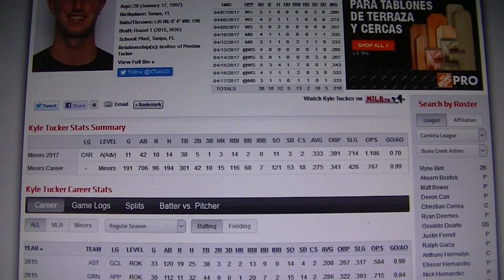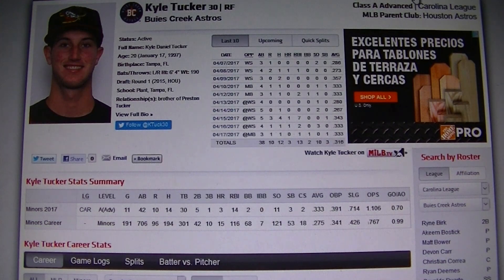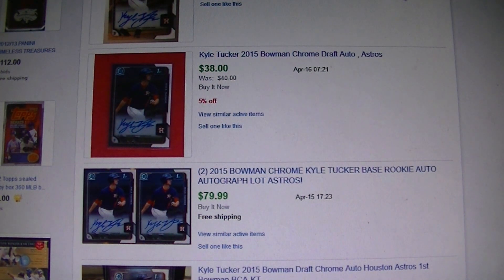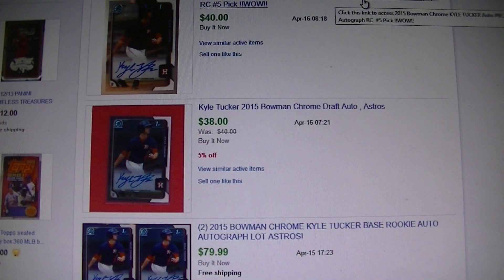The second guy is Kyle Tucker with the Astros. He's had a really good start as well — batting .333 with three home runs and a nice .700 slugging percentage. He's got a 2015 Bowman Chrome Draft auto and they're right around $35–$40 for his base auto. A few months ago they were around $35, so he's starting to tick up a little bit — another guy to watch.